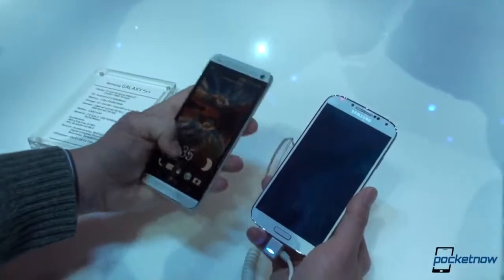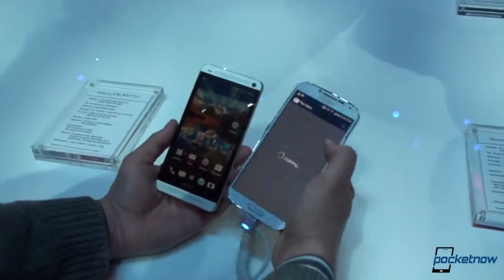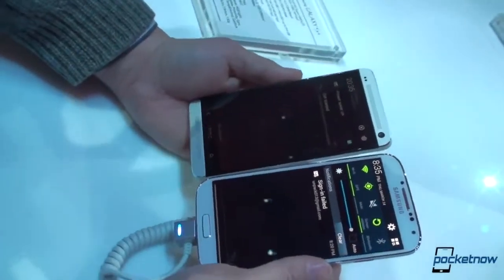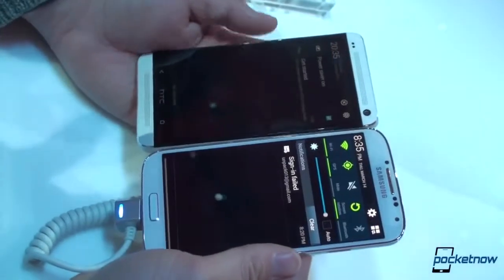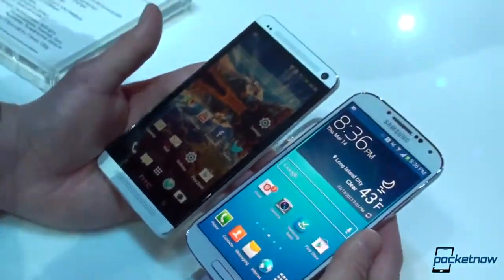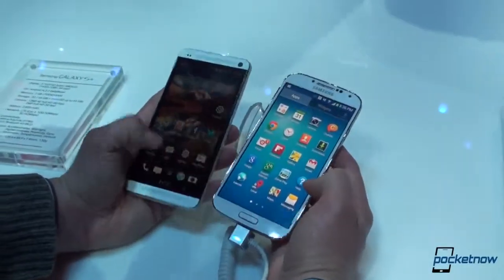Let's turn these on and see which looks better. They are both at maximum screen brightness. We get that characteristic really dark black here on the Galaxy S4. But to be honest, the HTC One's keeping up very well with its LCD technology over the AMOLED. Something that the Galaxy S4 has that the HTC One does not is a dynamic feature that allows the screen to adjust contrast and color based on whatever app you're in.